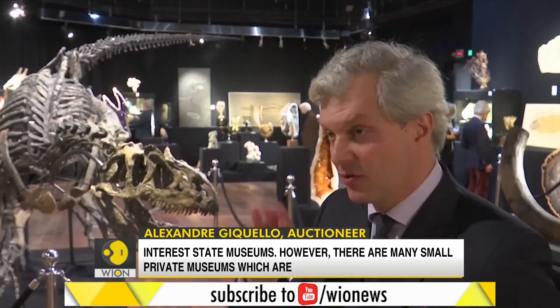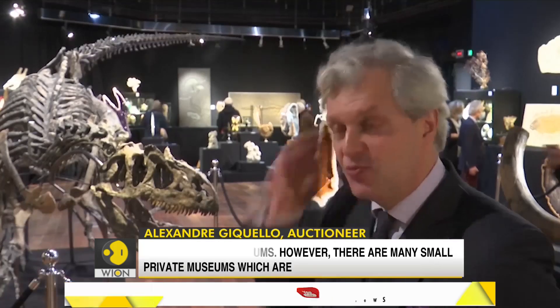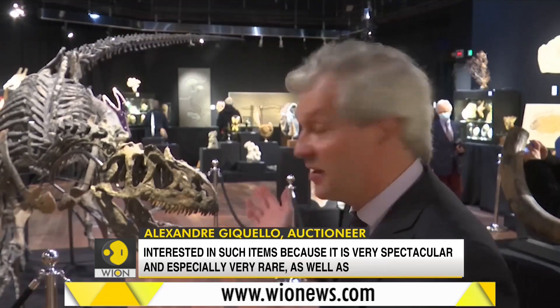There are some very rare specimens that could interest the museum — the museum of states. However, there are a series of private museums who are interested in this kind of thing, because it's very spectacular and especially very rare.